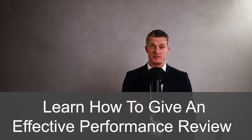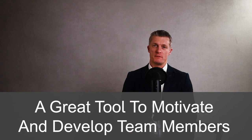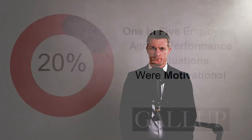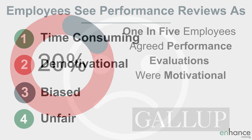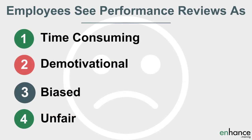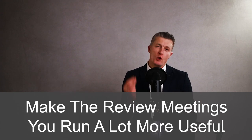Learn how to give an effective performance review and you have a great tool to motivate and develop team members, alongside giving them realistic feedback about their performance. According to a Gallup survey, just one in five employees agree performance evaluations were motivational. Most team members see performance appraisals as time-consuming, demotivational, biased and unfair. Make performance review meetings you run a lot more useful and beneficial to team performance.